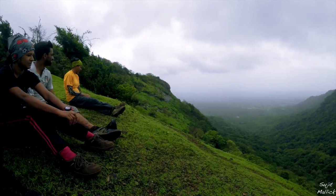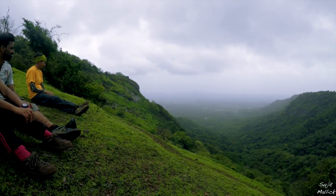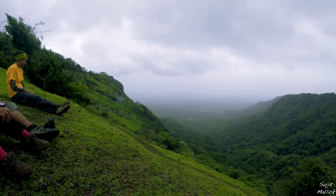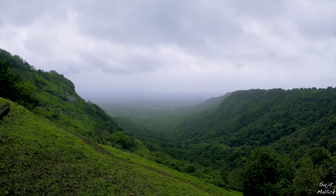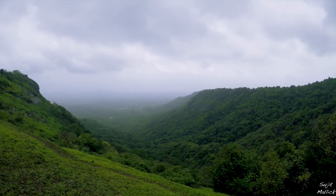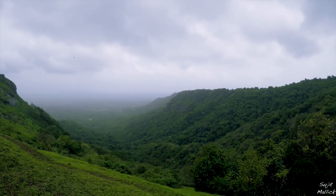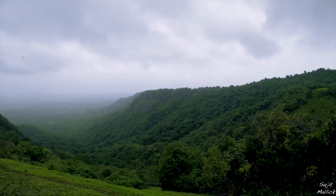With a cool breeze flowing, we decided to sit down and just absorb it. In monsoon, nature is at its best. It was drizzling throughout the trail, with cool breeze, cloud movement, mist and fog, and everything was in green.